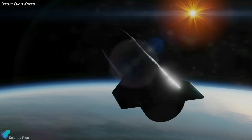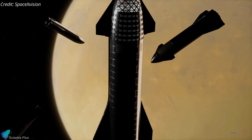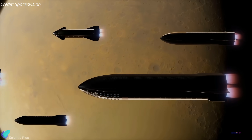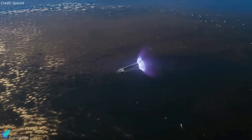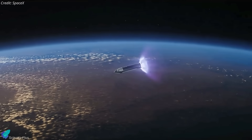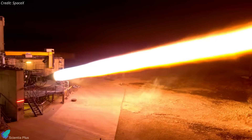The next Starship test flight will also mark the first attempt to reignite the Raptor engines in space. This is a significant step, as during future missions Starship will need to reignite the Raptor engines multiple times for trajectory corrections, entering lunar or Mars orbit, and performing de-orbit and landing maneuvers. Multiple in-space re-ignition tests will give SpaceX valuable data to assess Raptor engine performance and improve its design for future missions.